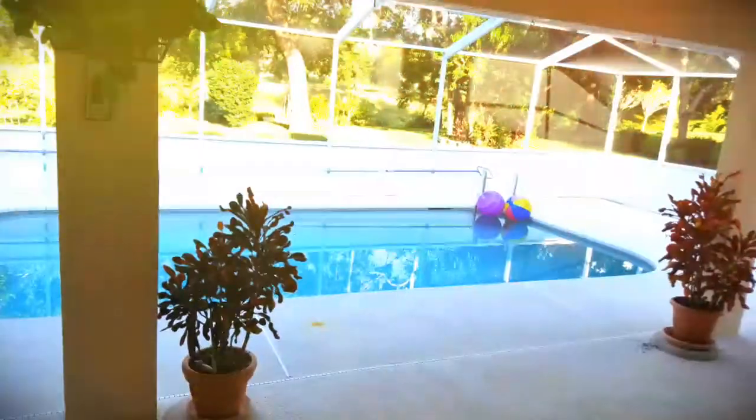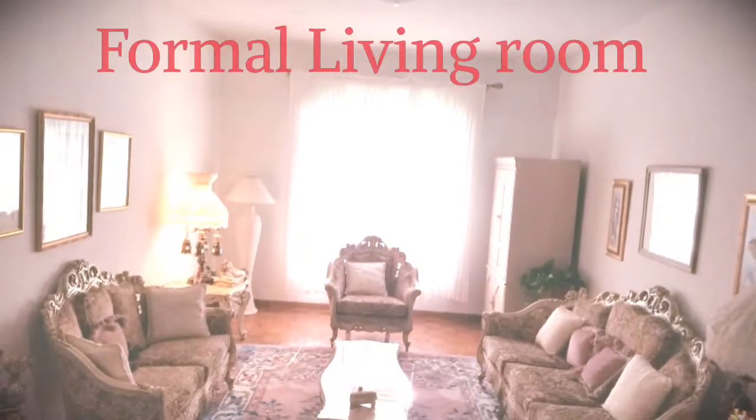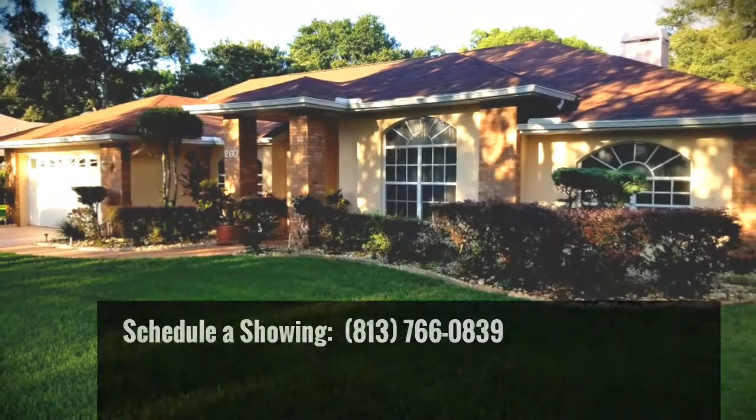The house has a formal living room, formal dining room, as well as a family room. It is very spacious at two thousand three hundred and fifty-five square feet. Buy this house today — call us and we will schedule your showing.